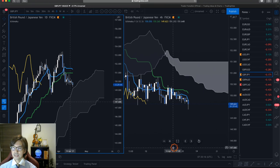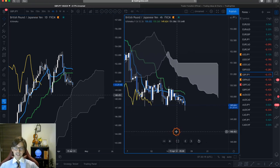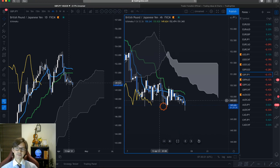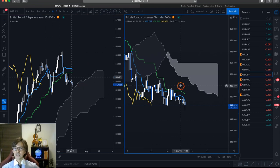So basically this is another thing you can do: if the daily chart is ranging, look at the lower time frame — in this case the 4-hour chart — and see if it is also trending down or not.